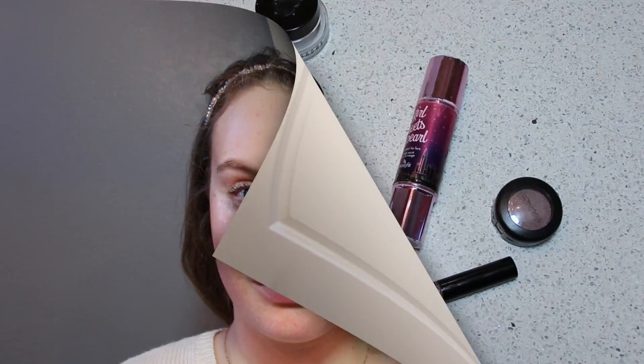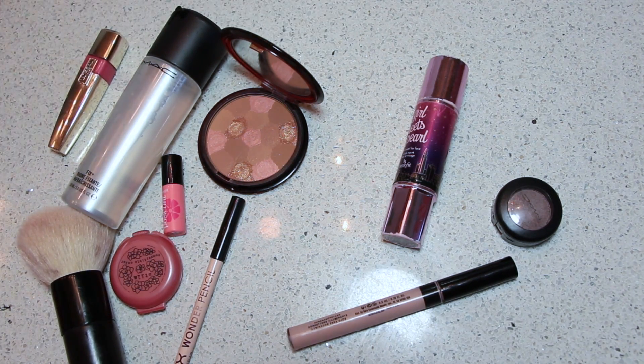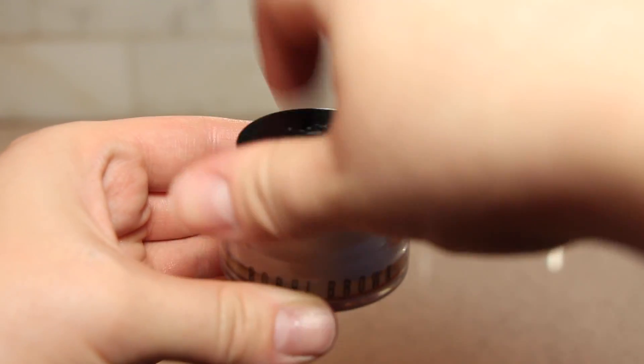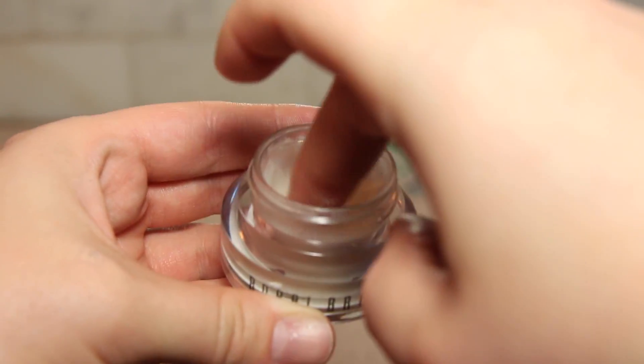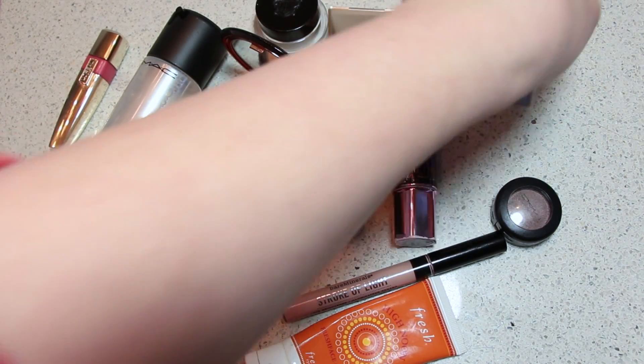Now I'm going to grab my Bobbi Brown Hydrating Eye Cream — I really like this because makeup applies really nicely and smoothly on top of it. Any eye cream will do, just make sure to hydrate underneath your eyes since this is the first place to show signs of dehydration. Then I'm grabbing my Laura Mercier Hydrating Primer because I need a little extra moisture and longevity in my makeup for the day.